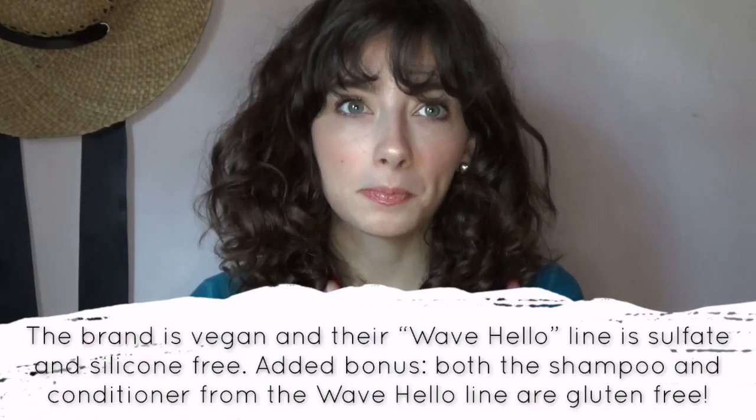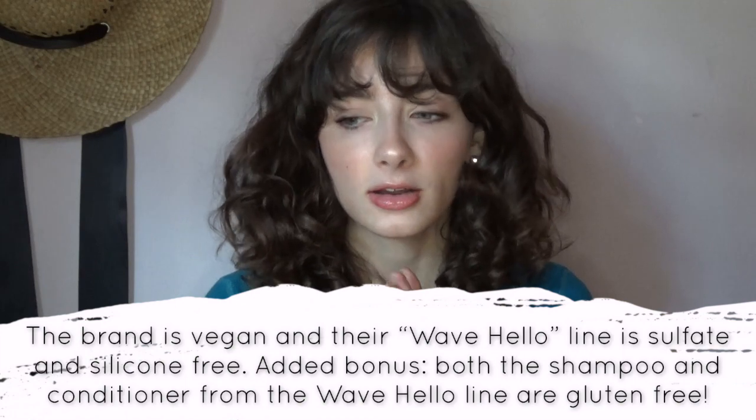Hey guys, welcome back to my channel. Today we are going to be doing a first impression slash review on Noughty Haircare's Wave Hello line, which is made for curly and wavy hair. Quick disclaimer: these products were sent to me for consideration, but anything I say in this video is of my own opinion.